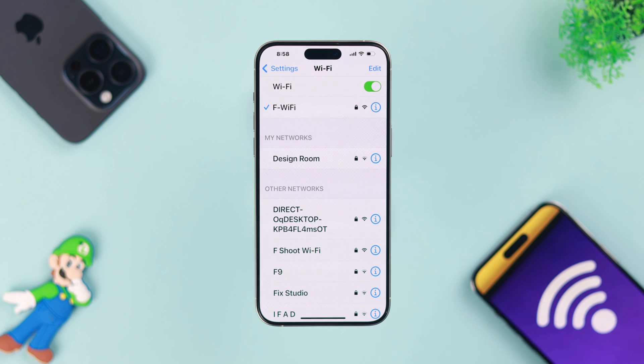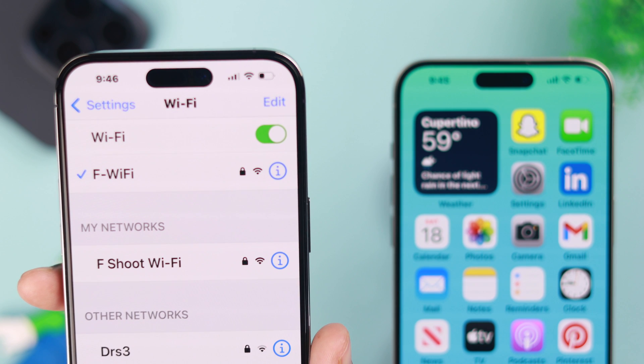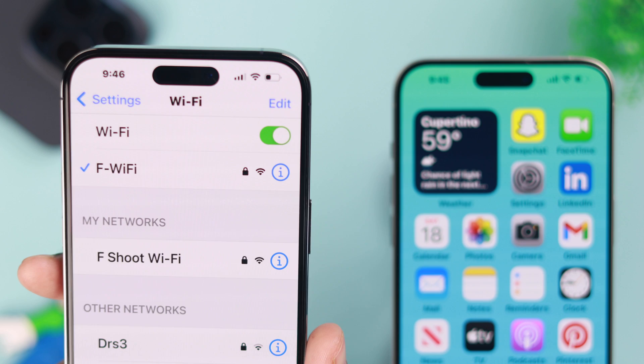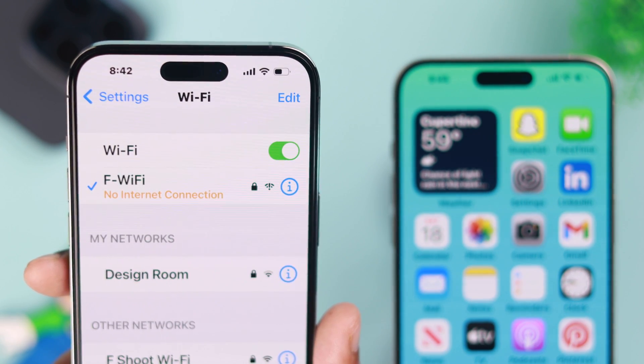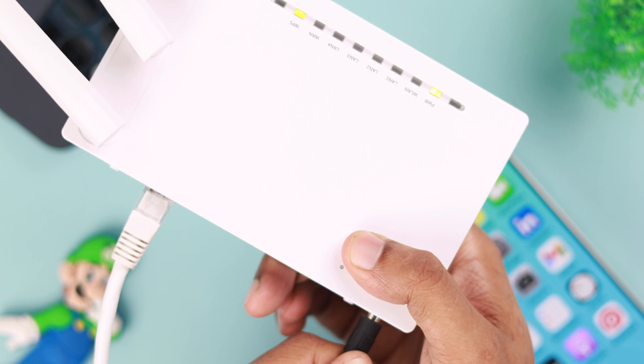After doing this, if your Wi-Fi still isn't working, then let's check the same Wi-Fi network by connecting it to a different device and see if that works there. If it works on another phone, then we will continue troubleshooting our iPhone. But if the Wi-Fi network isn't working on any device, then you can restart your router or reset it and see if that fixes the issue.